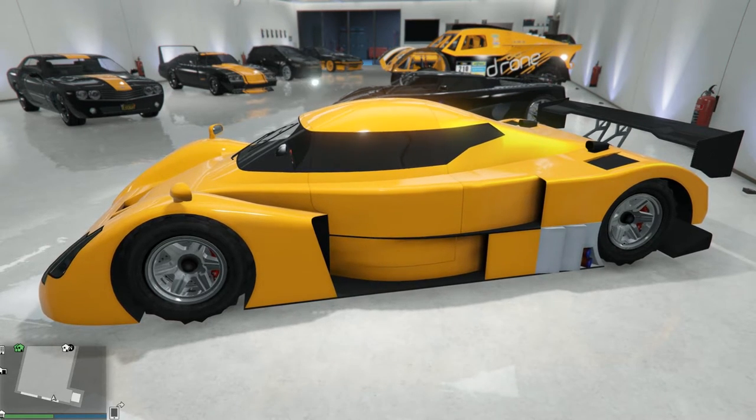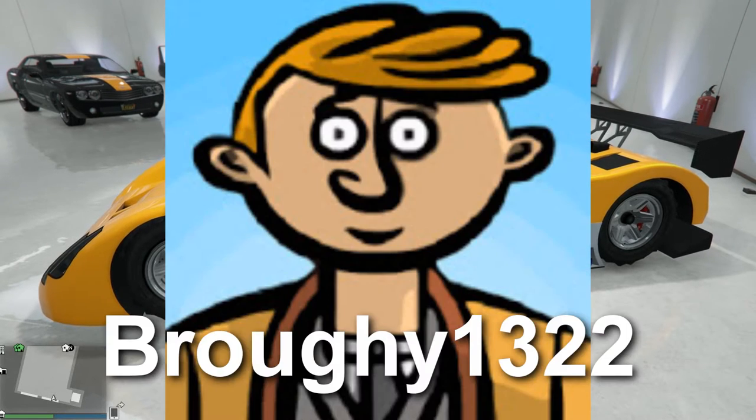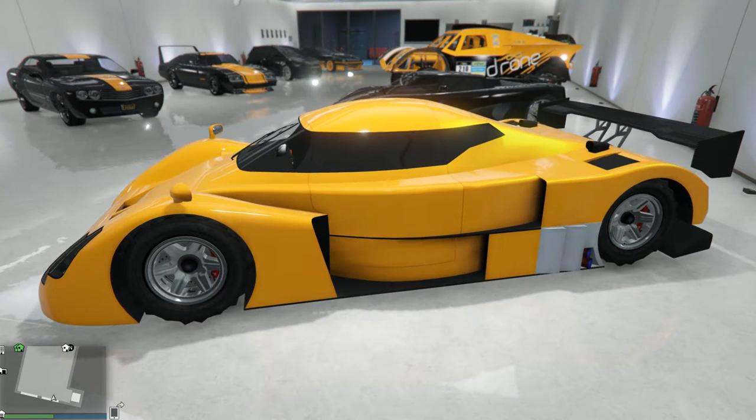As you can see, my RE7B is now completely tricked out, including the off-road tires which were suggested by Mr. Brophy1322, one of the most informative GTA people out there. This man knows cars. I'm going to put a link in the description so I can explain to you why these off-road tires are the best.